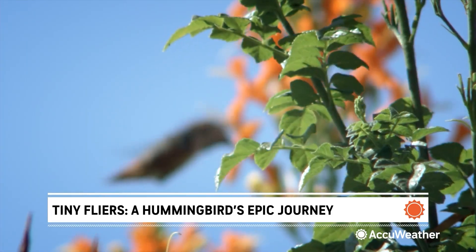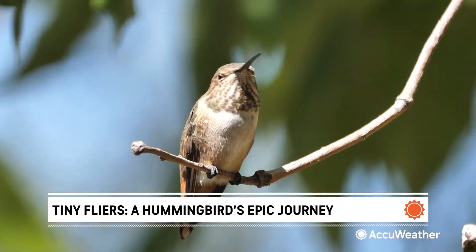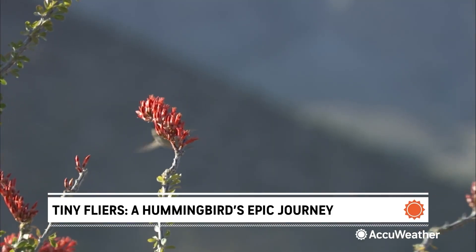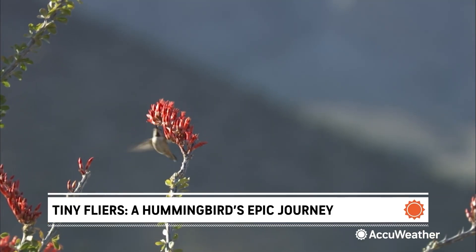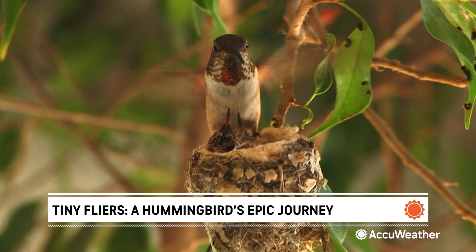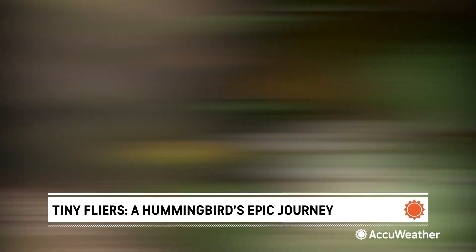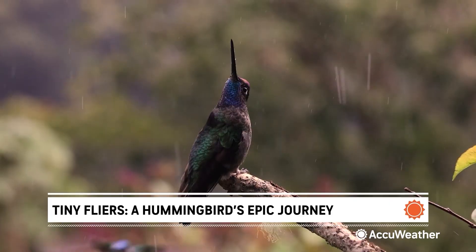And they don't go by the calendar — their migration is driven by the weather. Hummingbirds thrive in temperatures between 60 and 90 degrees. That's when they're most active: feeding, mating, and building nests. Too cold, they'll delay their trip. Too hot or stormy, and they'll change course.